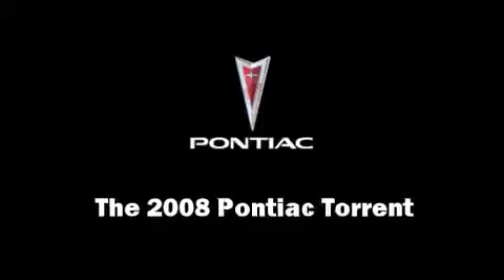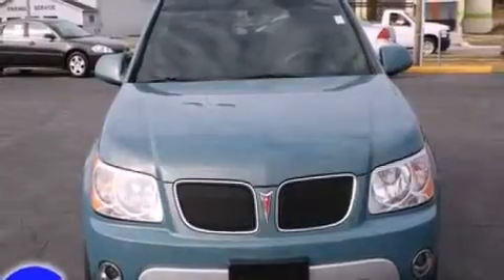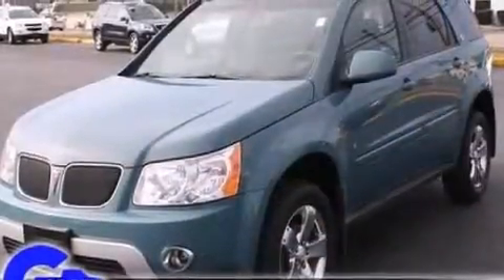Step into the 2008 Pontiac Torrent. It features a front-wheel drive platform, an automatic transmission, and a refined six-cylinder engine.